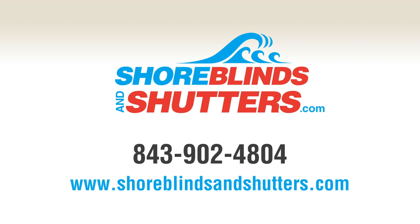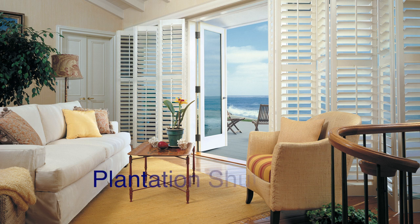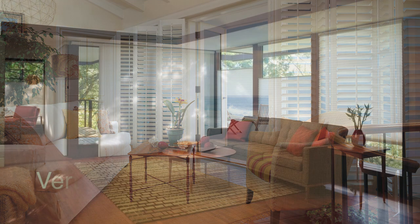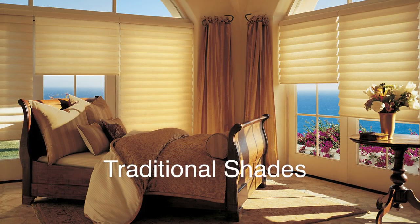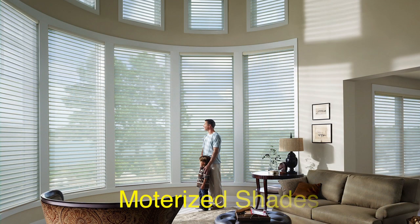Welcome to Shore Blinds and Shutters, providing custom window treatments throughout the Myrtle Beach area. When it comes to plantation shutters to decorate your windows, the modern elegance of vertical honeycomb shades, traditional shades to match colors in every room, or the sheer convenience of motorization, choose the expert at Shore Blinds and Shutters, located in Myrtle Beach, South Carolina.